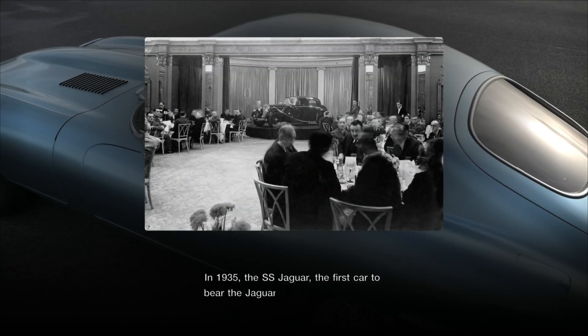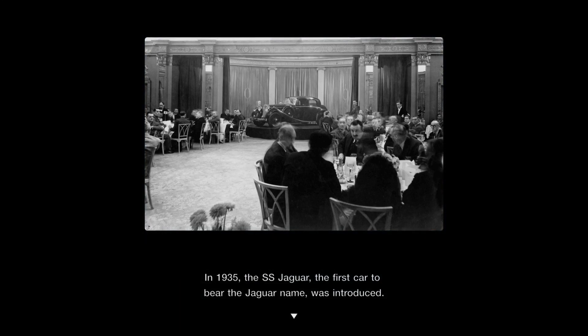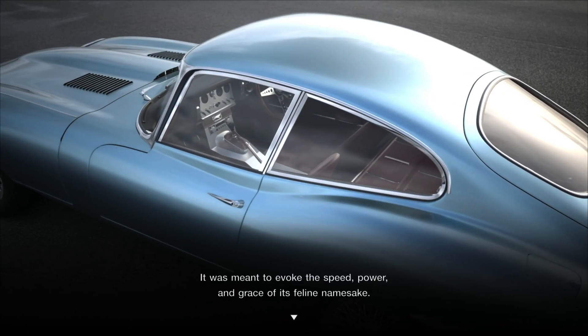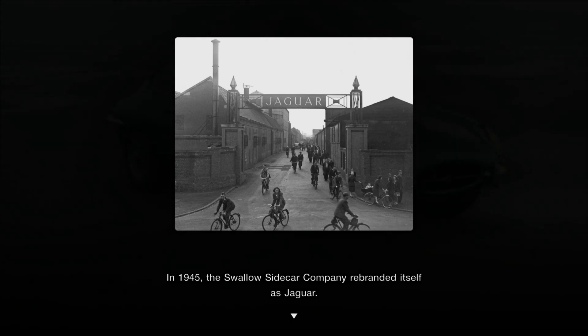In 1935, the SS Jaguar — the first car to bear the Jaguar name — was introduced. It was meant to evoke the speed, power, and grace of its feline namesake. In 1945, the Swallow Sidecar Company rebranded itself as Jaguar.